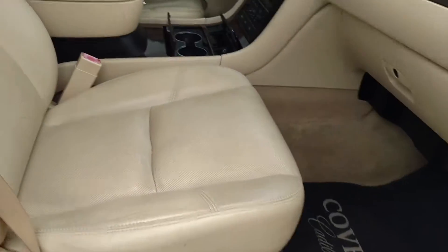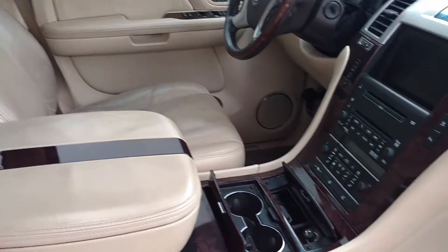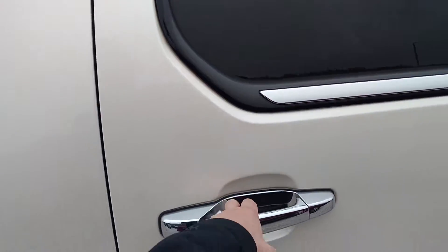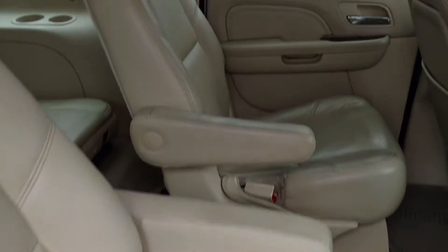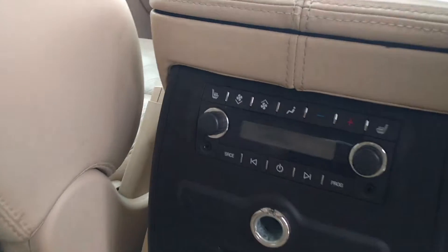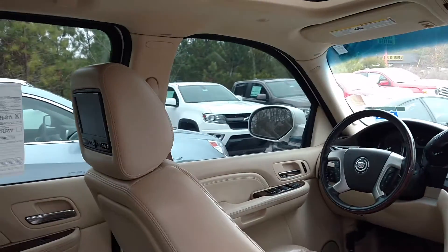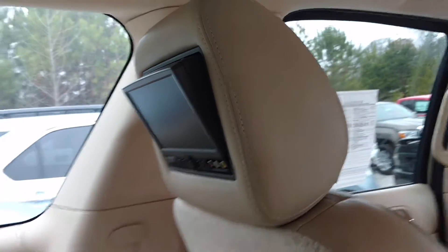Power everything, power seats, you've got the power step bars right there. You've got the captain's chairs in the middle, heated seats in the middle, and this one has TVs in the headrests for the second row, and TVs in the headrests for the third row.